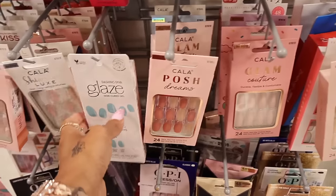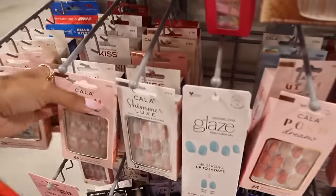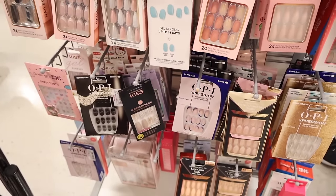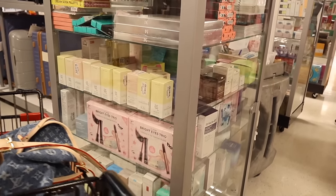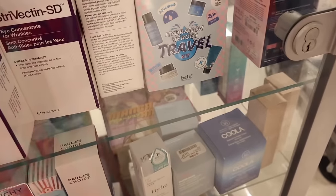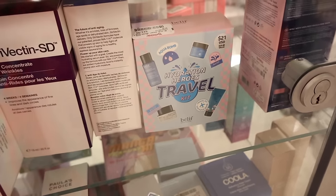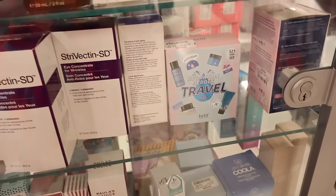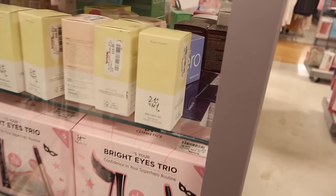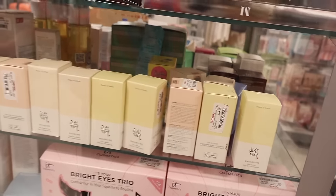I'd love to find some new press-on nails - I'm actually wearing the one dollar ones from the dollar store, so let's see if I can find the Masterpiece ones for only $5. Five dollars for press-on nails usually found at Ulta is a really good deal. In the clear cases they put all the high-end makeup, including skincare. They have CleaN Zero but look at the Believe Hydration Heroes travel kit - only $13. Believe is such an amazing brand, definitely go for that if you're traveling this summer. They have eye concentrate for wrinkles and the IT Cosmetics set for only $11.